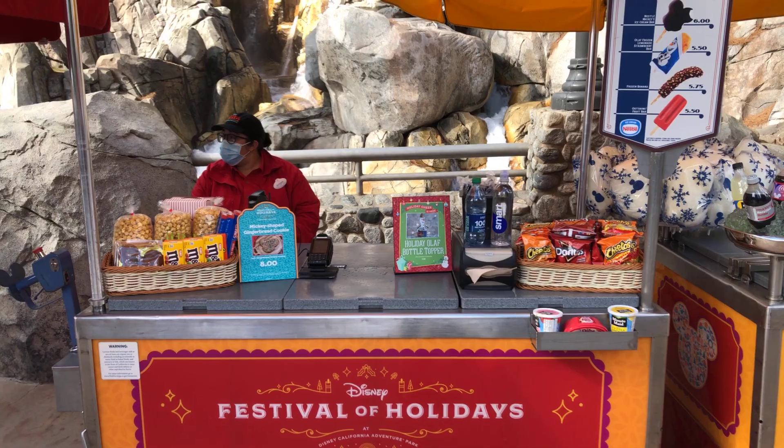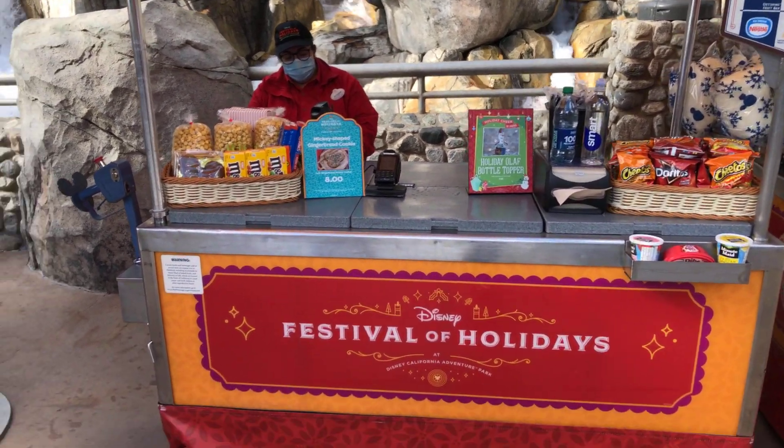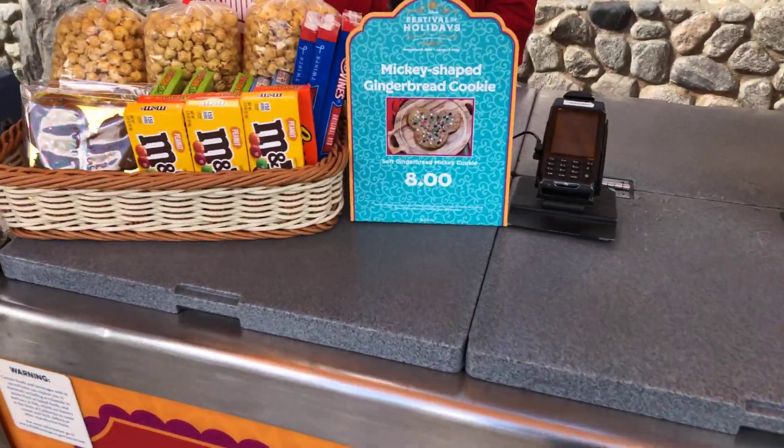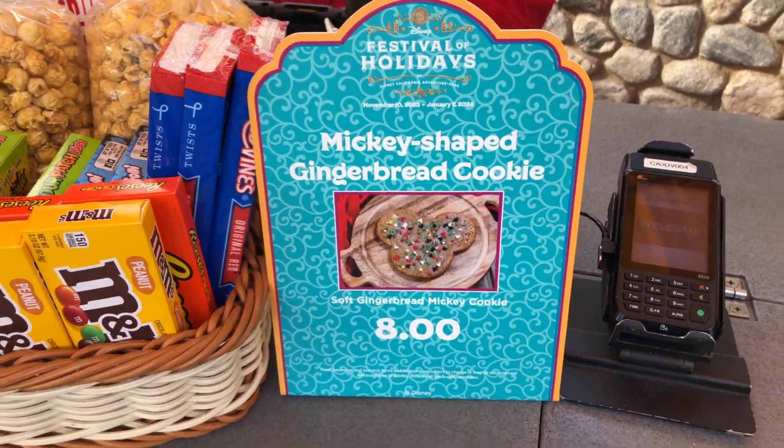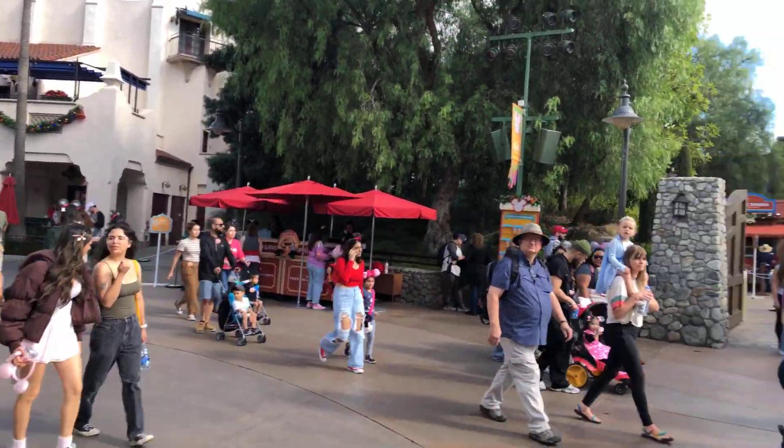The next stop for gingerbread is this part of the park — it's one of the locations you can get the Mickey-shaped gingerbread cookie, and it's basically right across from the beginning of Festival of Holidays.